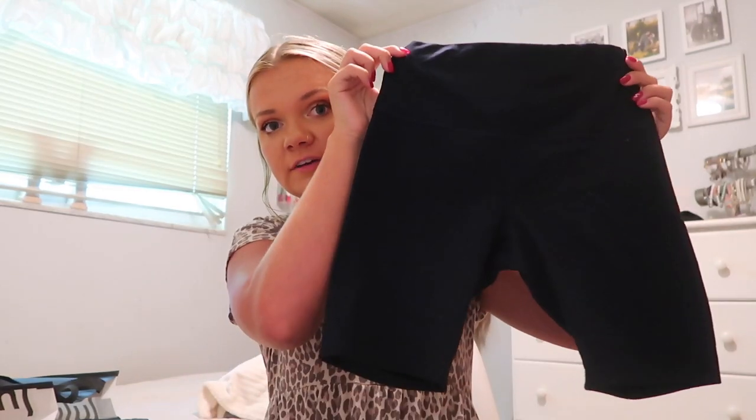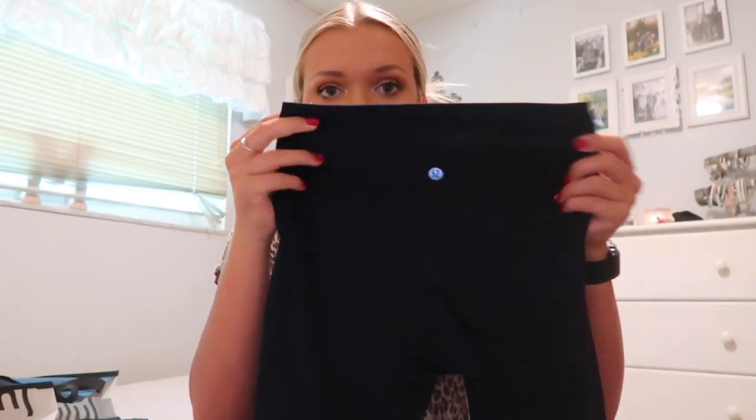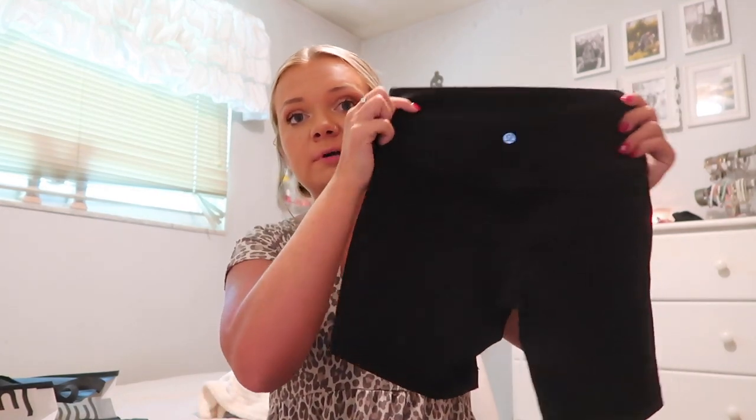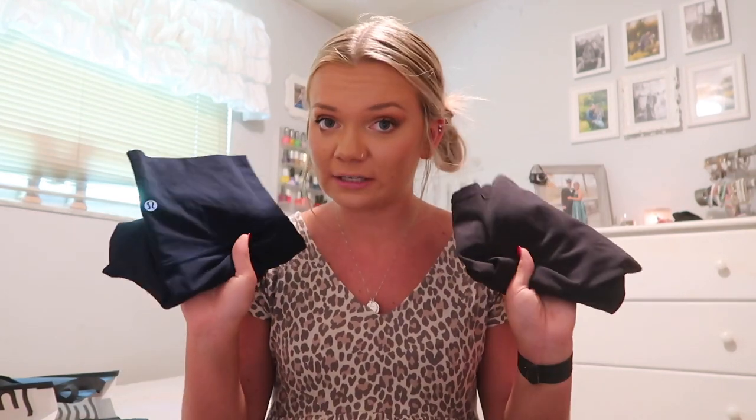My next latest Lululemon obsession are the Align shorts. I have an 8-inch pair in navy and I also just got a 6-inch pair in black. I was a little nervous for the 6-inch pair — I was worried they'd be a little too short — but I feel like the 6-inches are a perfect length for me. They do have a 4-inch one as well, which I think would be too short for me. I absolutely love the 6-inch; they're such a flattering short. If you want a good pair of biker shorts, I highly recommend checking out Align shorts — they have a bunch of different colors.